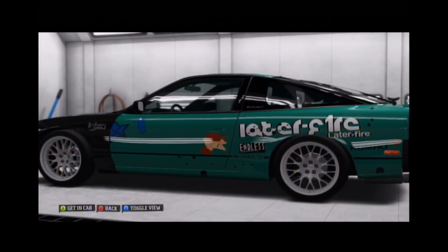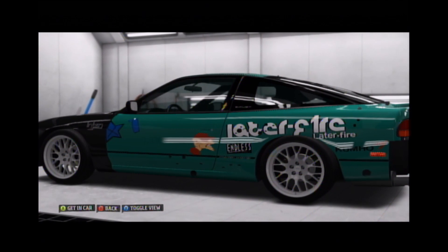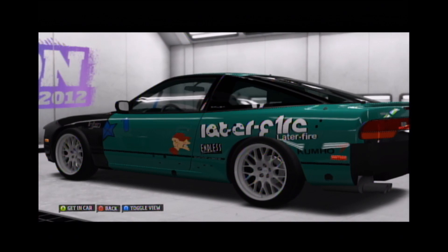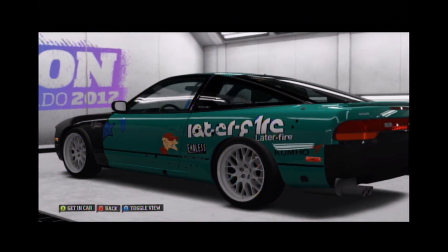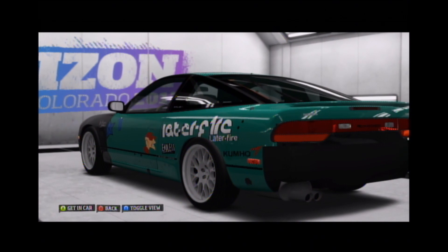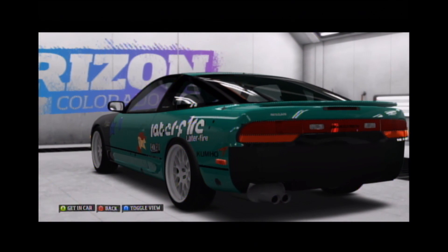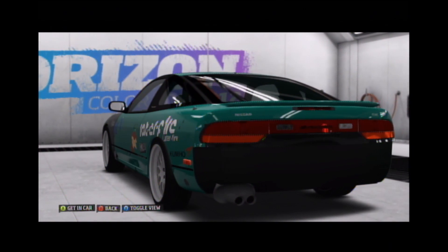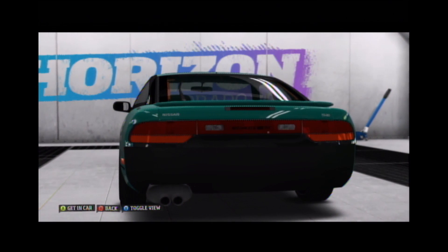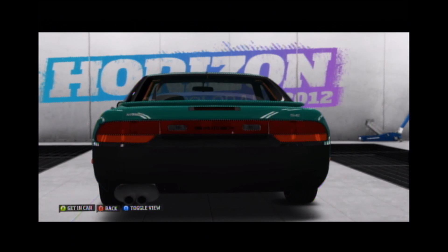I don't know, it's just something about it. It's got to be the paint job, the memories, and the handling — it's just great. The low horsepower is, I don't know, it's just got to be my favorite. It's coming in at number 1, and that is the reason. It's just the combination of all the things I like in one.